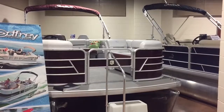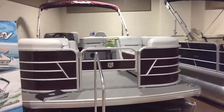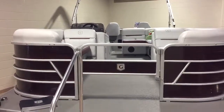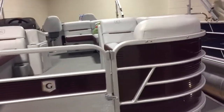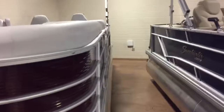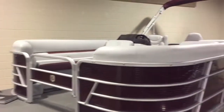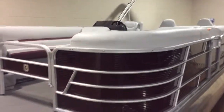We're going to take you through this brand new 2019 Sweetwater 2286. This is a fish and cruise model with a rear fish layout. Take a look at the side of the boat here — it's a black cherry rail skin with a soft touch slate gray interior and gray vinyl deck.